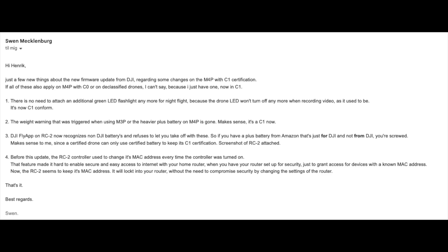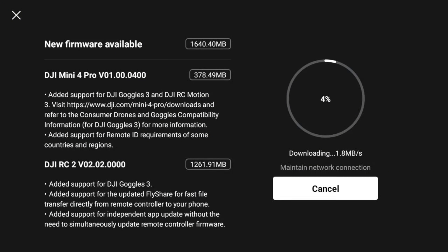I had numerous reports from you guys that there were issues where you couldn't — even though you'd gotten the sticker and provided proof to DJI — enable the Remote ID for the drone, which is a requirement if it goes from C0 to C1. In that relation, I had some email correspondence with a guy named Sven who very kindly provided me with all his observations from this process.